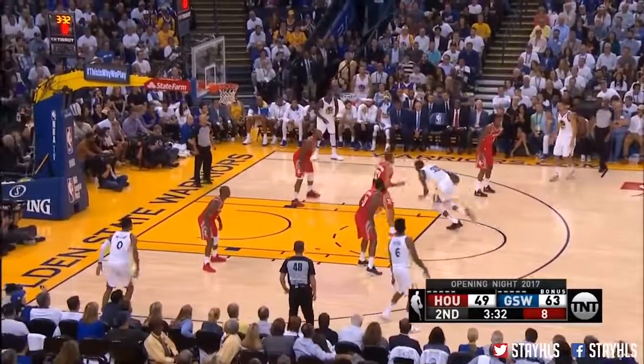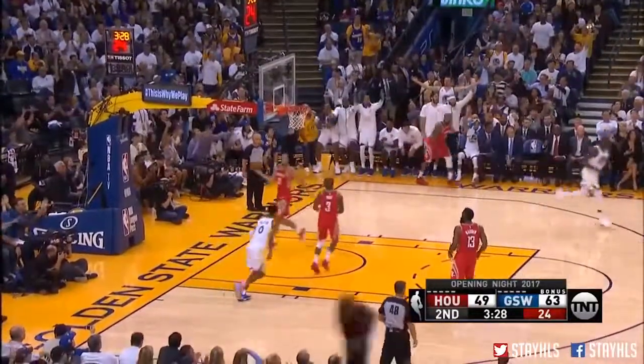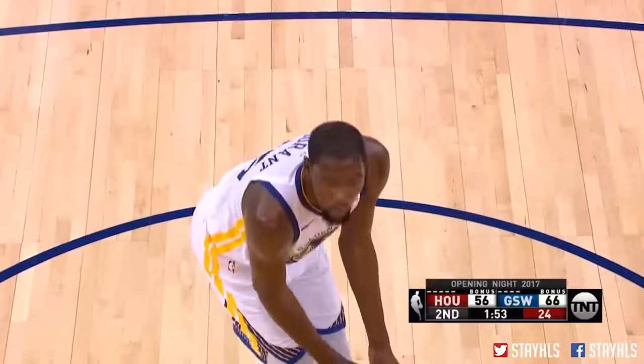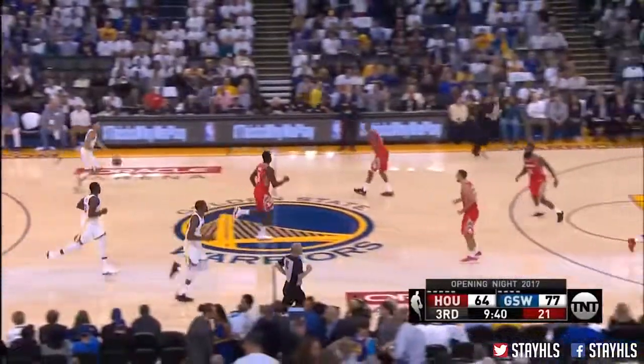Durant, off the dribble, working on Anderson, then kicks it out — here's Durant, yes! That's by heart, away from the ball. Foul on Bruce Brown, this time in preseason, not 100%.